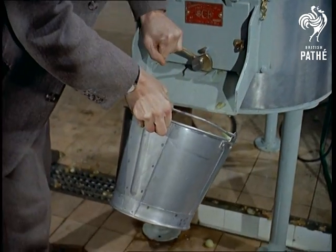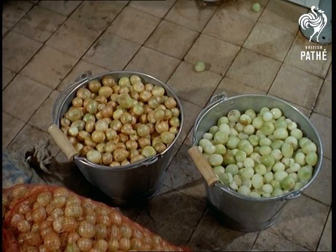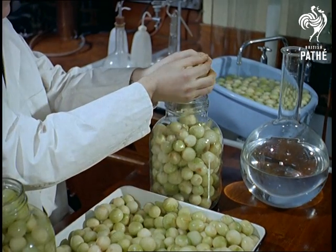The reason for this research is a matter of national prestige, for nearly all the best pickling onions come from abroad, mainly Holland and Egypt. Why, pray, shouldn't the cold roast beef of old England be served with English pickled onions?